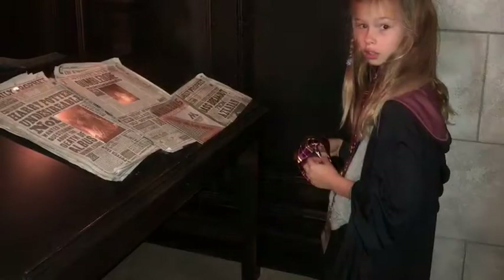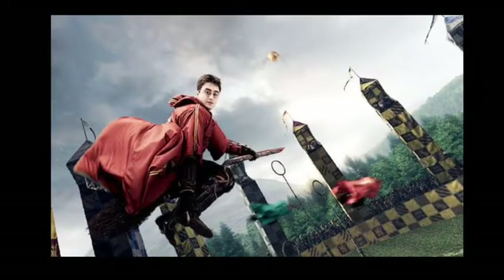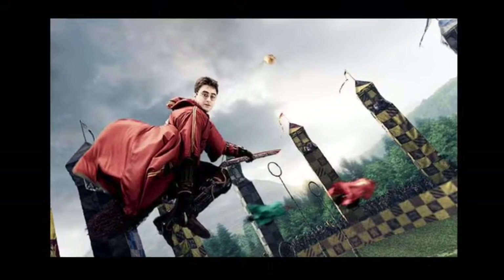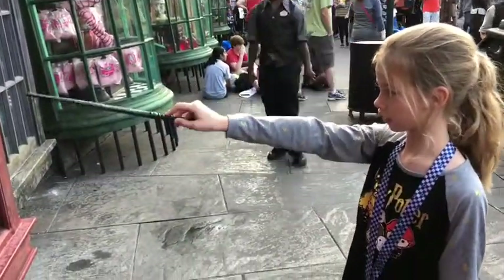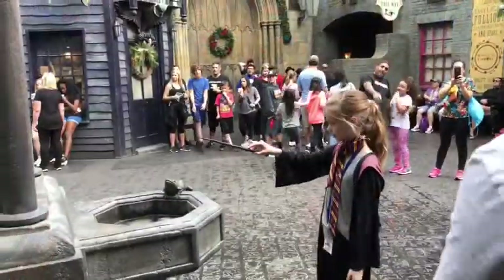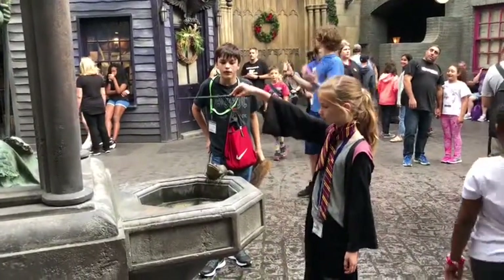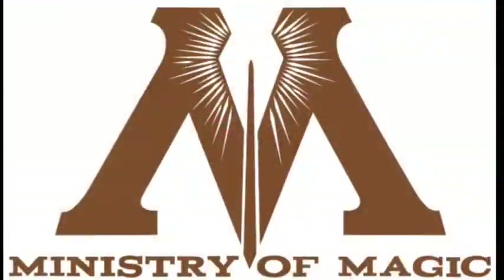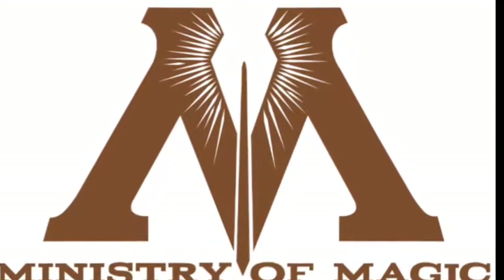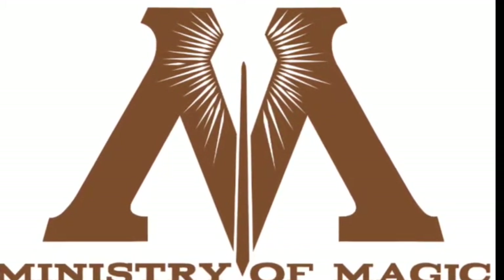Some experiences you may have will include the Daily Prophet, riding a broom and Quidditch, Hogsmeade, and trying magic. Two very important rules made by the Ministry of Magic are: no doing magic outside of Hogwarts until you are 17 years old, and stay in bed after hours.